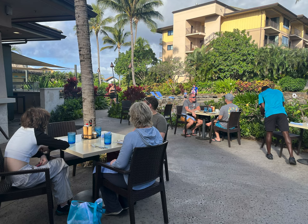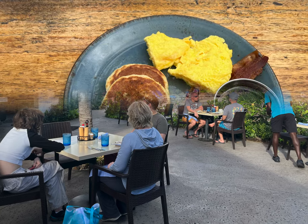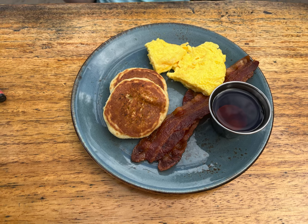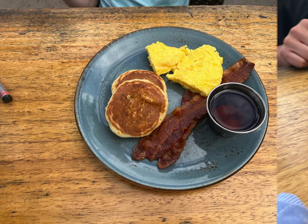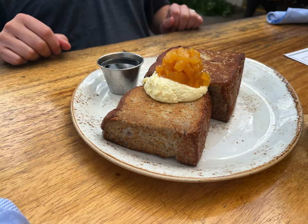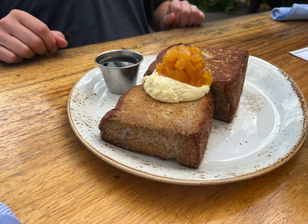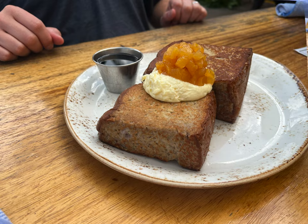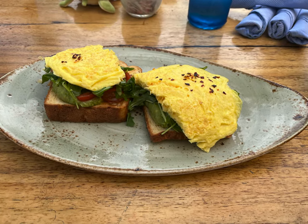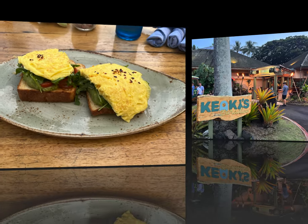A word of warning about the kids' meals: the pancakes are silver dollar size and you only get two, so if your kid is a big eater, you might consider getting an additional side. My kids both ate their entire kids' meal plus some of my husband's delicious French toast served with lilikoi cream cheese and a pineapple compote. I had the avocado toast on their homemade bread, and it was light, fresh, and very satisfying.